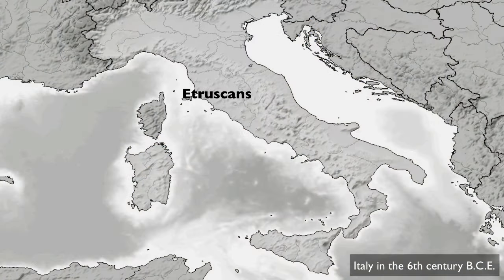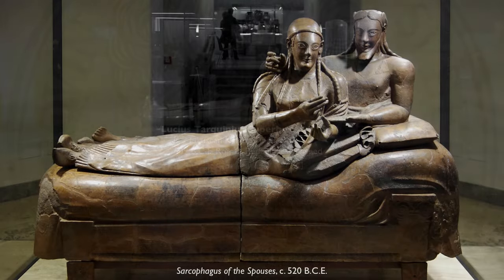The Etruscans occupied the area of northern Italy. It's an interesting time because at the same moment there are Romans occupying the city of Rome and south of that there are Greek colonies. But the Romans were not yet Rome as we know it — they were just beginning, and in fact they were ruled by Etruscan kings. It wasn't until 509 BC that the Romans ousted the last Etruscan king, and this object dates from slightly earlier than that.